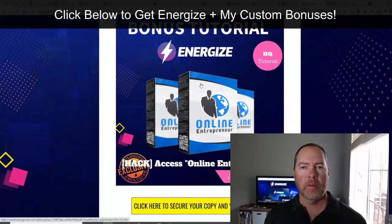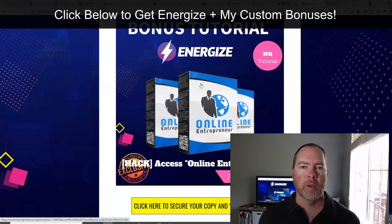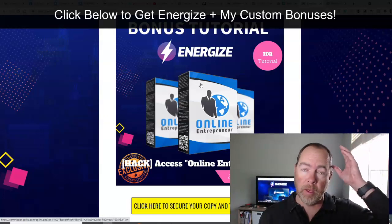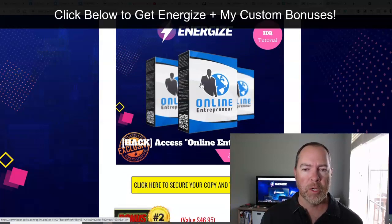As far as the bonuses, we've got an Energize tutorial. This is basically where we walk through some of the finer details. One thing I'll say is that in the training, they could use a little more detail about what to do and what things mean. So we put together an extra tutorial that walks you through some of the stuff they don't cover in the training, but that you should know to help really boost your experience with Energize.